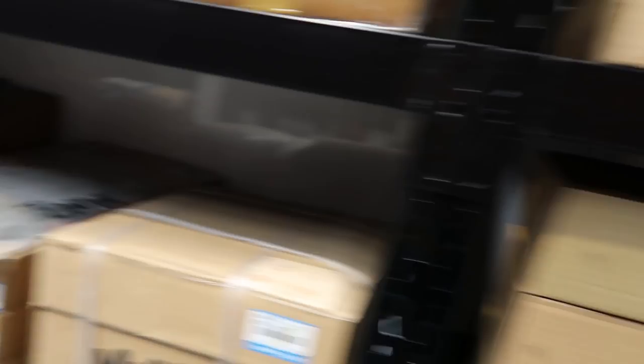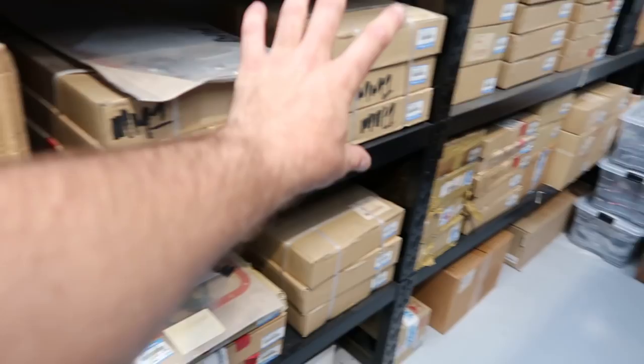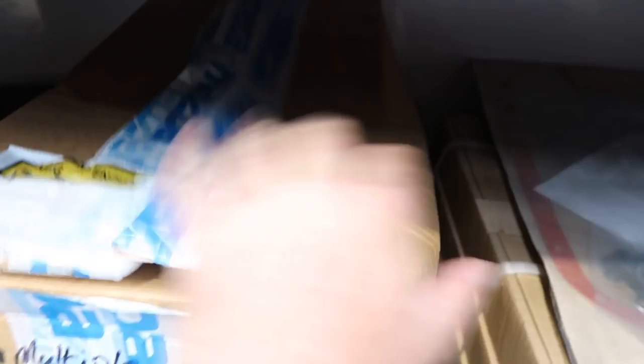But where the really cool stuff is for me is right here. As you can see, there's a lot of blue and white labels. What's cool about all these blue and white labels is that basically what you have here on this shelf is a 20B three-rotor engine sitting on the shelf complete. Full blue and white Mazda part label. This is all the seals and gaskets for a three-rotor rebuild, all the housings, and all the other parts that it requires to make a three-rotor. Pretty freaking dope.